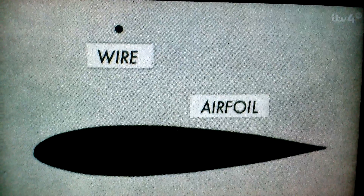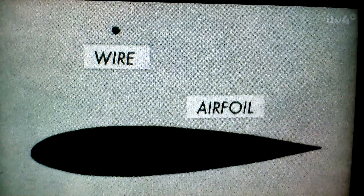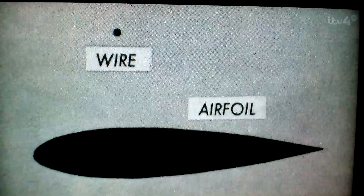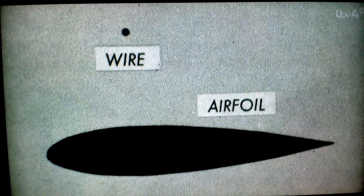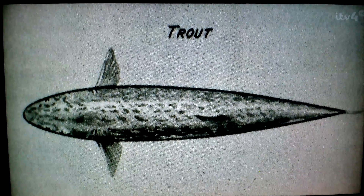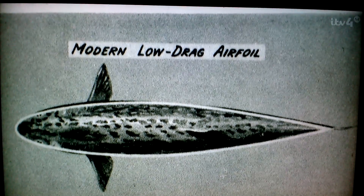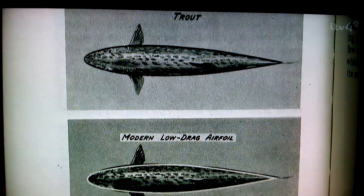He then sent me this book marked with two particular pages because he wanted me to see two particular pictures. The first image showed a wire next to a proper aerofoil section, the shape of which, despite being many times the size, was so much better it offered the same air resistance. Rob postulated that if the wire was scaled up to the same size as bicycle brake cables, it caused the same drag as dangling a couple of trout off the handlebars. And from that point on, like the fish, I was hooked.